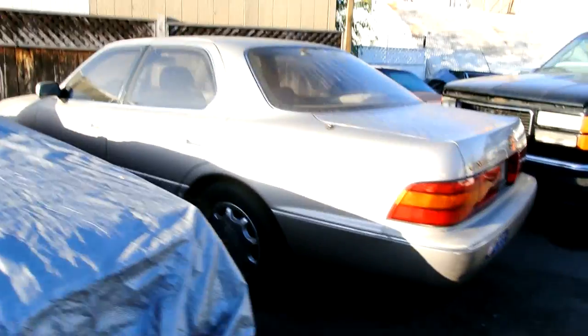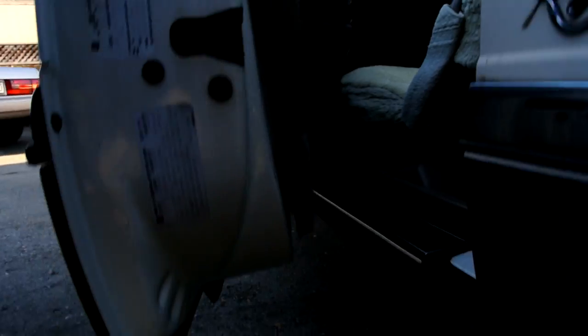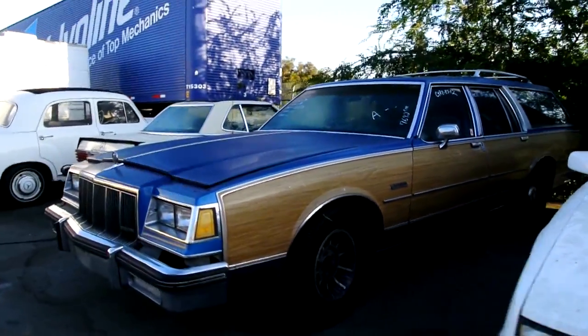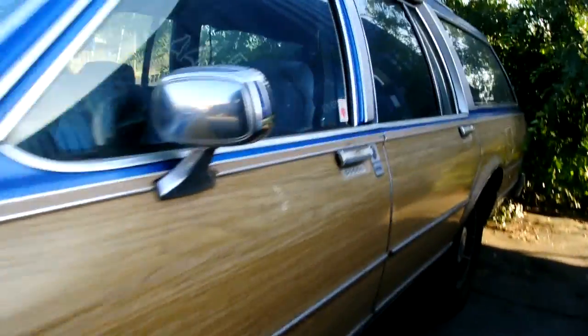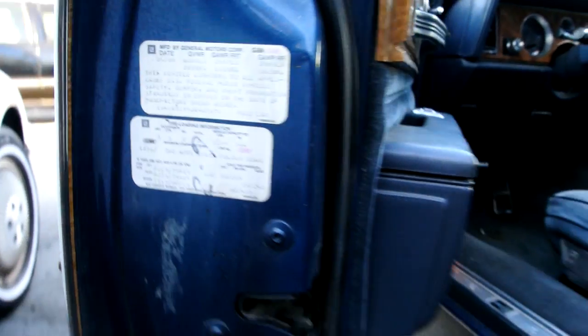A Lexus — too new for over there, nice car though. An '88 or '90 Buick wagon with 72,000 miles — this is good for export. Really rare in Buick wagons — you don't see a lot of Electras. I thought it was an '85 or '86 but it's an '88. I like the steering wheel on it.